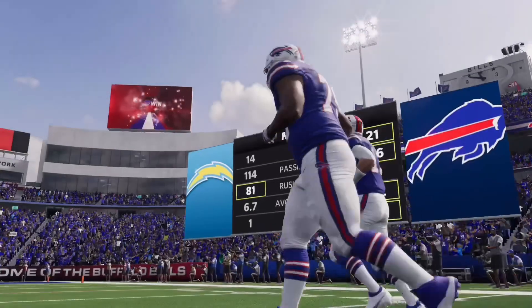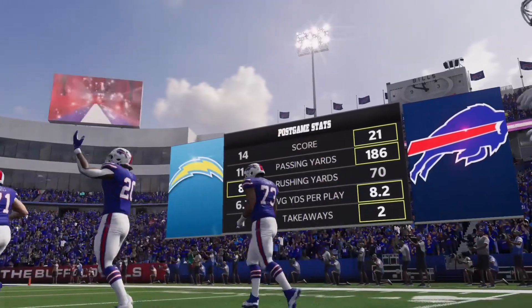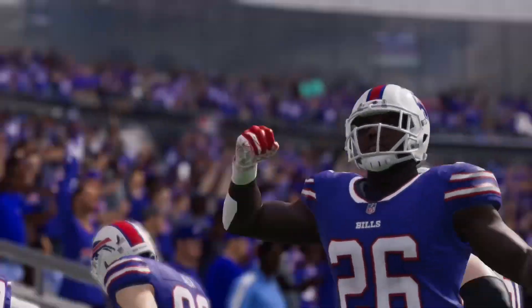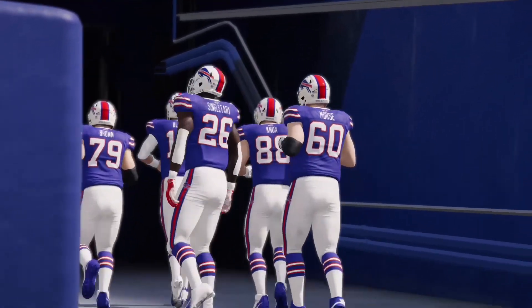That'll do it for us. For Charles Davis and all our hard-working crew, I'm Brandon Gaughan. You've been watching the NFL on EA Sports. For more, find us on Twitter at EA Madden NFL. With that, we say so long from Buffalo — we'll see you next time.